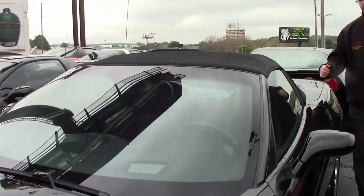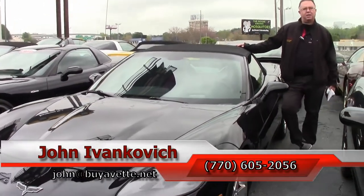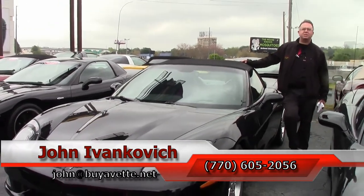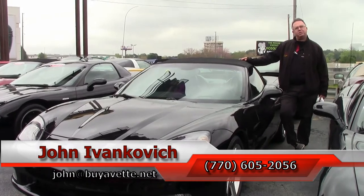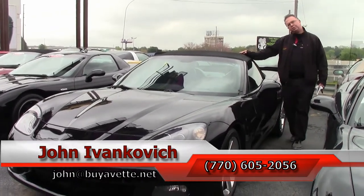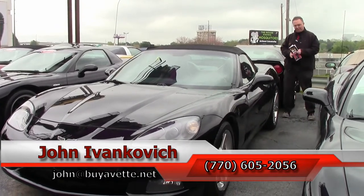The C6 generation is becoming quite a value. If you'd like to know more about this or any of the cars I have in stock, you can reach us by calling 770-605-2056 or emailing john at buyavet.net. Subscribe to the YouTube channel so you can see all this fun new stuff first, and we'll see you all out on the road.